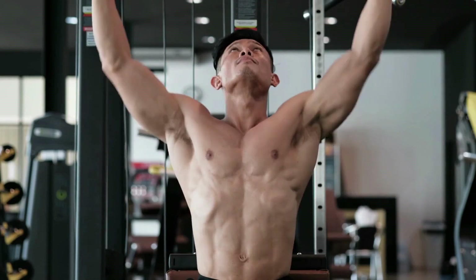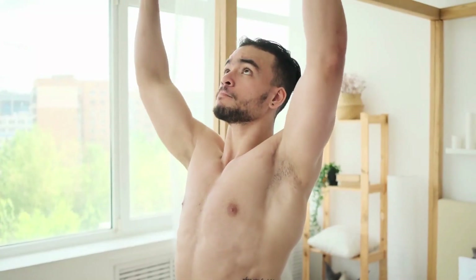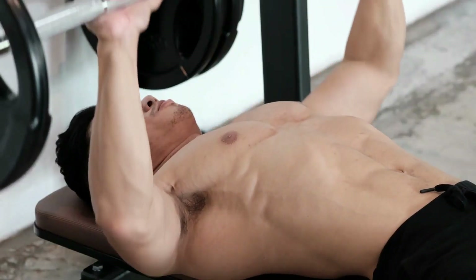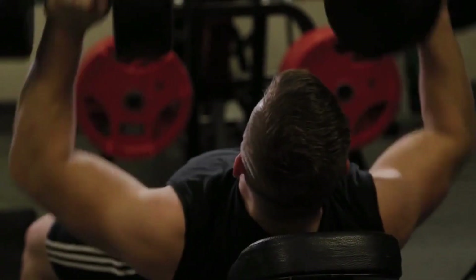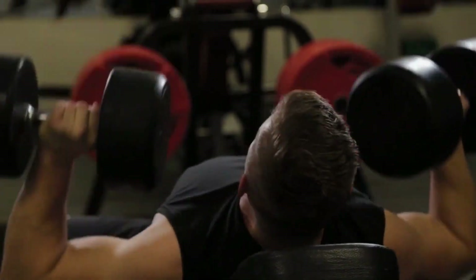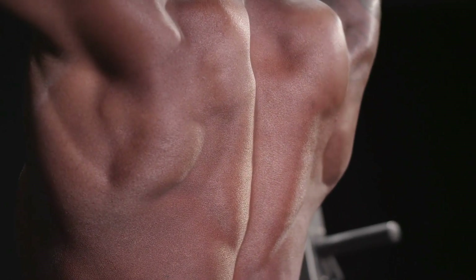Lat pull-downs involve pulling the bar down to your upper chest with similar form. Bench press or dumbbell press exercises primarily work the chest, shoulders, and triceps. These compound movements help develop a well-rounded upper body. When performing the bench press, it's important to lower the weight to your chest while keeping your elbows at roughly a 45-degree angle to your body, then press the weight back up to engage the target muscles.